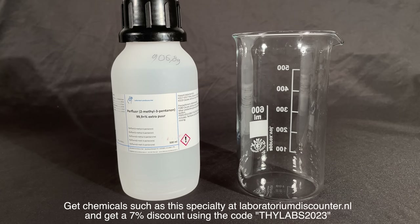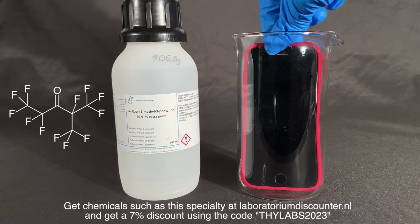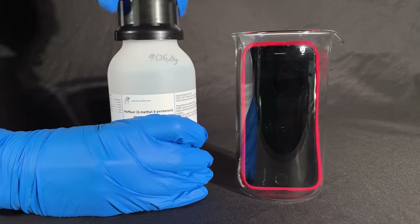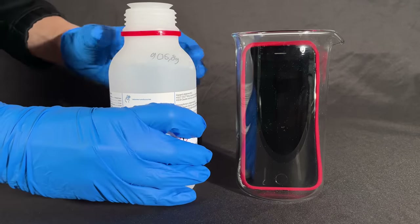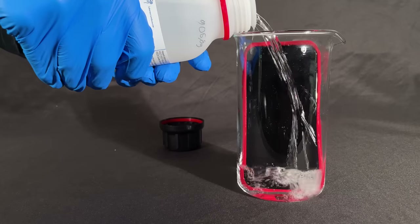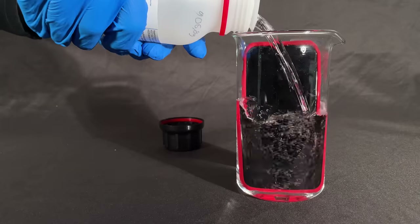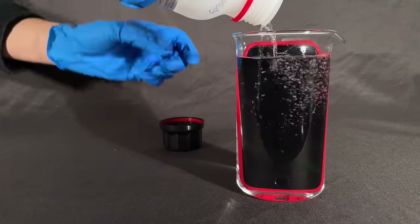Today I would like to showcase this very special chemical: Perfluoro-2-Methyl-3-Pentanone. Normally this chemical is used to fight fires in server rooms or other rooms with highly expensive equipment which shall not be damaged. What makes it interesting to me is that it is a poor electrical conductor and also a poor solvent. It weighs about 1.5 times as much as water and it's chemically inert because of the fluorine atoms attached to the carbon chain.